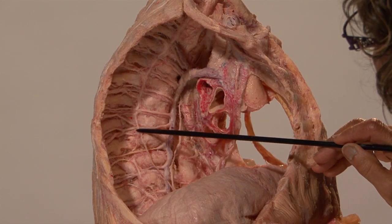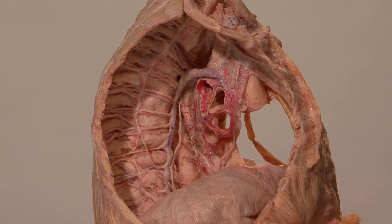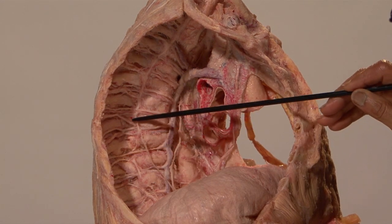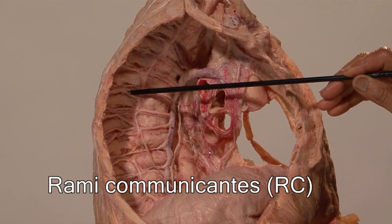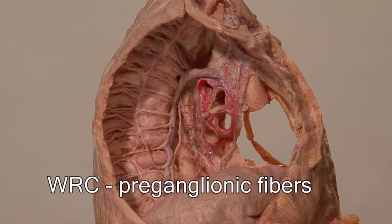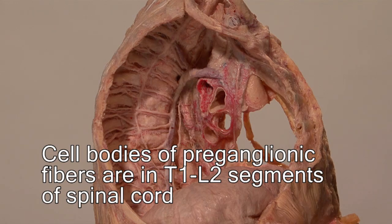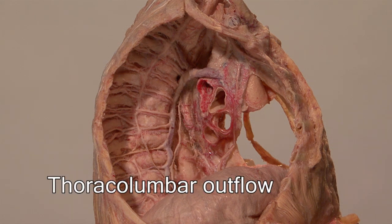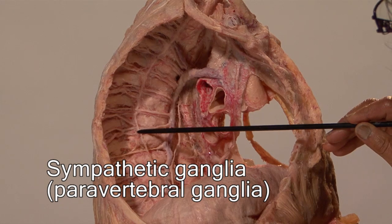Running the pointer over the sympathetic trunk or the sympathetic chain — the sympathetic chain extends from the neck to the coccyx. It is connected to the intercostal nerves by way of a bundle of fibers called rami communicantes. It is by way of the white rami communicantes that preganglionic fibers enter the sympathetic trunk. The cell bodies of these fibers are located in the thoracic and the upper lumbar segments of the spinal cord, hence the sympathetic is called a thoracolumbar outflow. These little swellings on the sympathetic chain are the sympathetic ganglia — the chain ganglia.